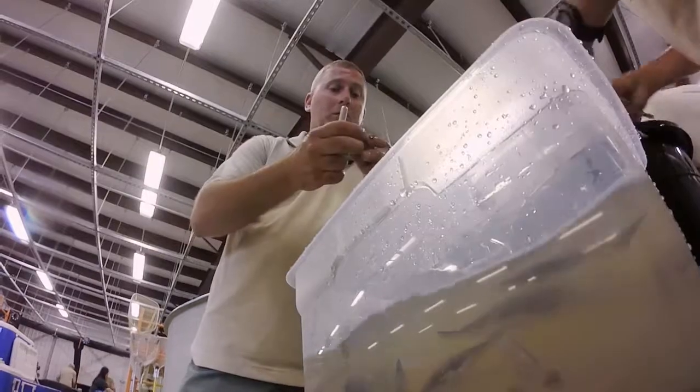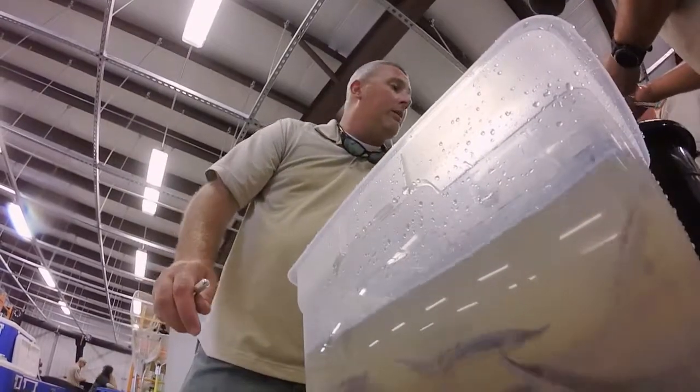Lake sturgeon is one of our oldest fish species in Tennessee. They were around when the dinosaurs were around. These fish are very long-lived — they can live up to 150 years, get up to six or eight feet long, and weigh upwards of 200 to 300 pounds.